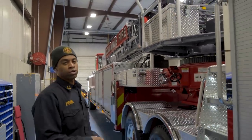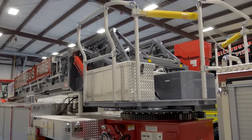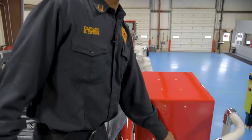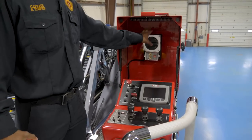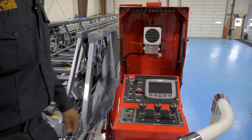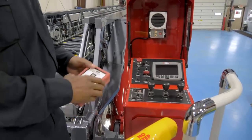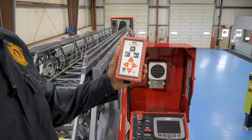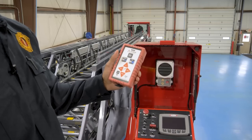Another thing we spec'd on this truck is remote tip controls, so there are controls at the tip and a firefighter can move the aerial all the way from the tip of the ladder. As we make our way to the pedestal, we made sure our intercom system was mounted inside the pedestal to keep it out of the weather. We also have the Pierce command center and a remote tip control, so a firefighter at the tip can raise and lower the ladder while I'm holding the switch. We also opted for a remote control for the nozzle at the end of the stick, so from the ground we can move the nozzle left, right, up, and down and change from fog stream to straight stream.